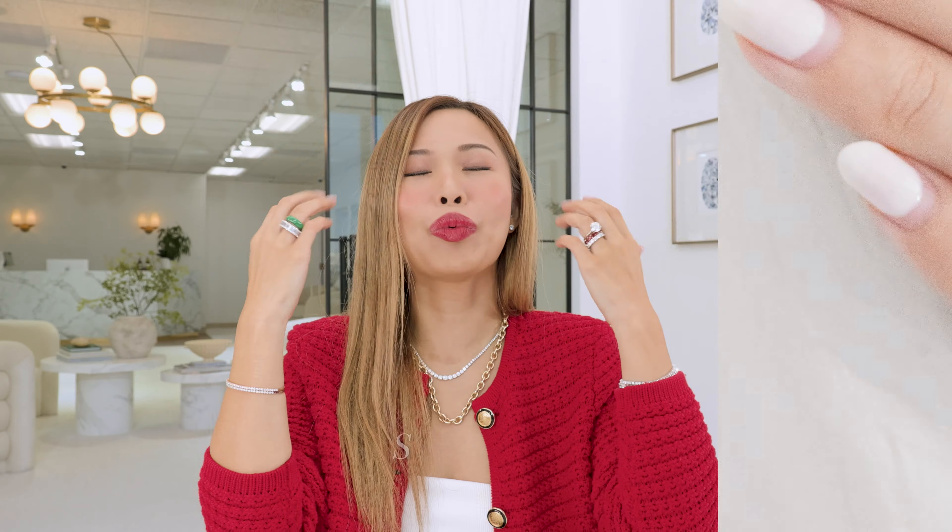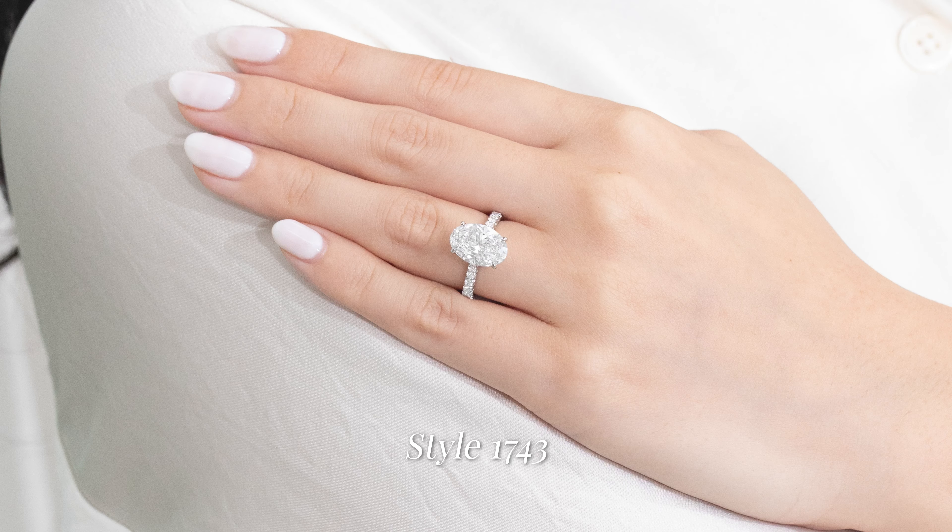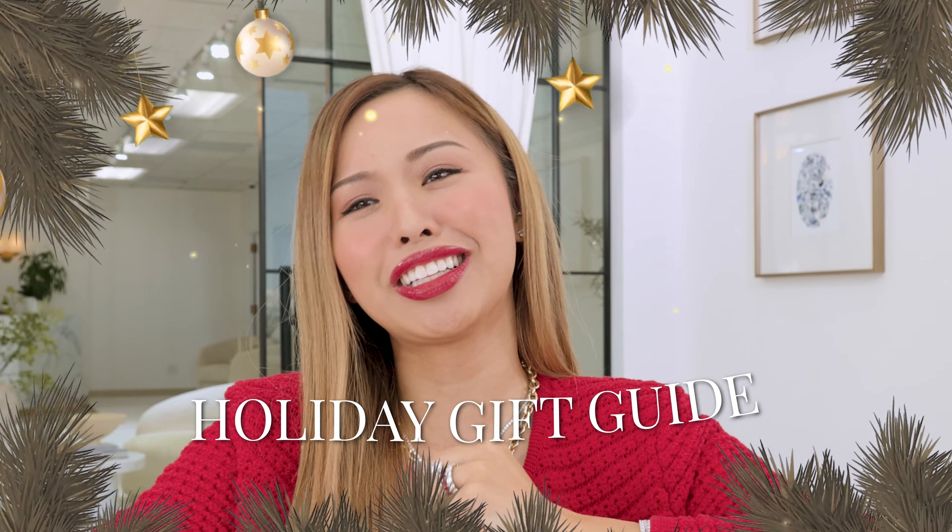I can't believe we're almost at the end of the year! This year so much happened. We showed so many gorgeous pieces of jewelry, but we're gonna kick start this holiday season by helping you.